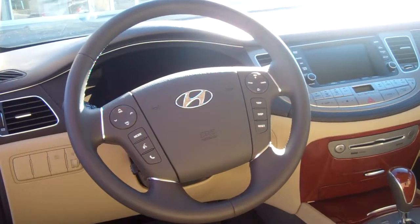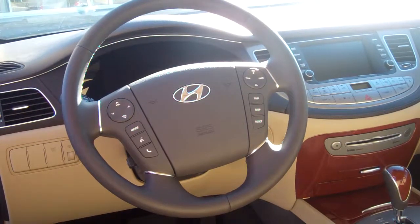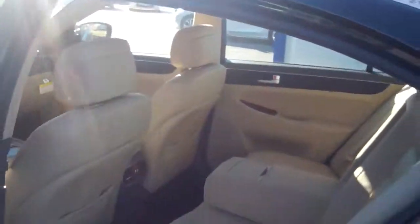This has navigation, backup camera, AM, FM, XM — XM satellite radio is free for the first three months — auxiliary, iPod, USB. It gives you every avenue to listen to your music.